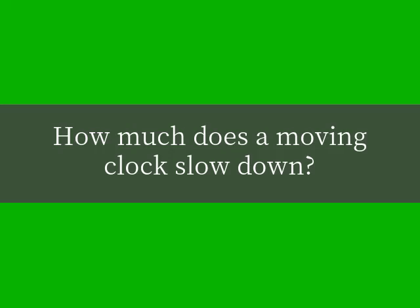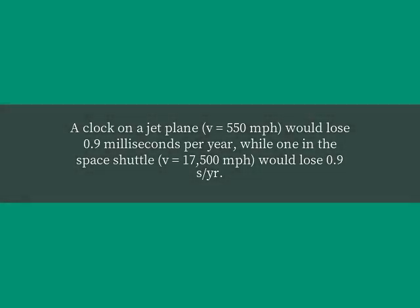How much does a moving clock slow down? A clock on a jet plane, traveling at V equals 550 miles per hour, would lose 0.9 milliseconds per year, while one in the space shuttle, at V equals 17,500 miles per hour, would lose 0.9 seconds per year.